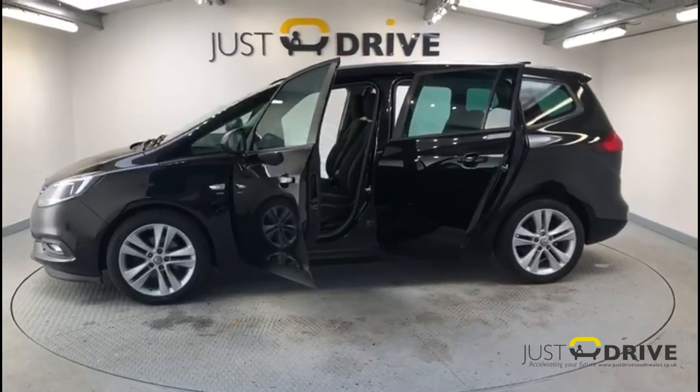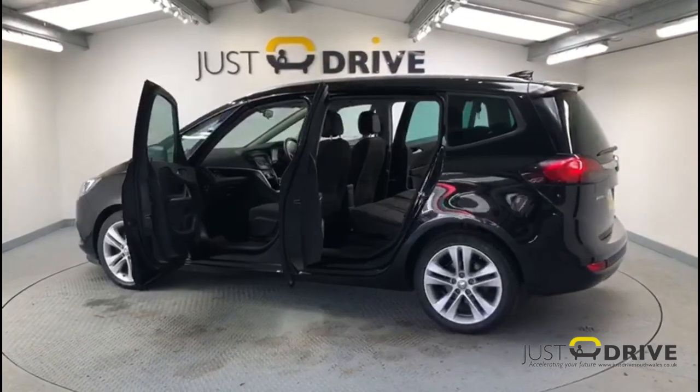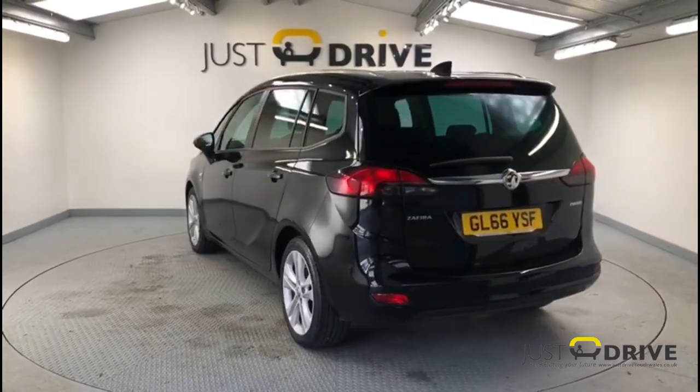It's powered by a reliable 1.4 turbo petrol engine which produces a lively 138 brake horsepower, but remains economical with the manufacturer's figures of up to 49 miles per gallon achievable on a motorway run.